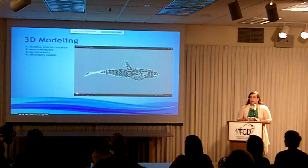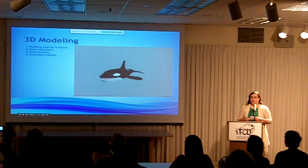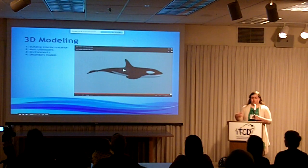The next phase involved 3D modeling the building, the other environments, the characters, and the secondary models. This is the killer whale model with the mesh showing and the textures applied to it.